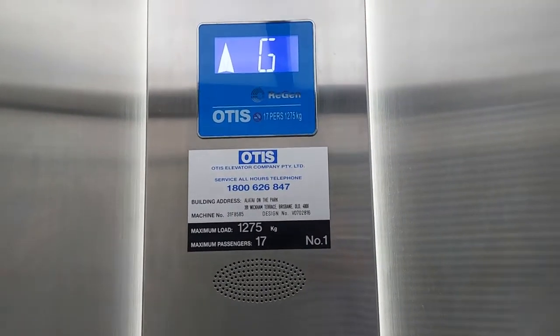Looks very, very recently modernised. Or replaced, actually. 2019.